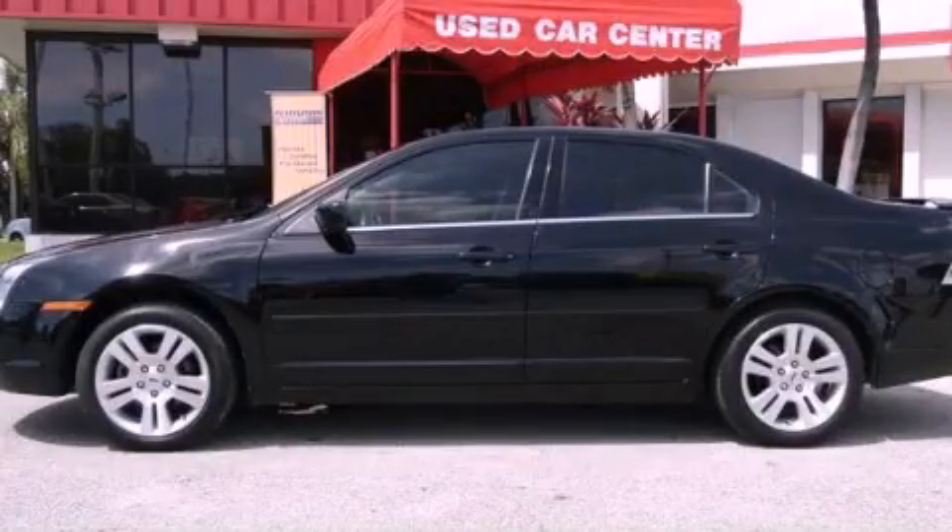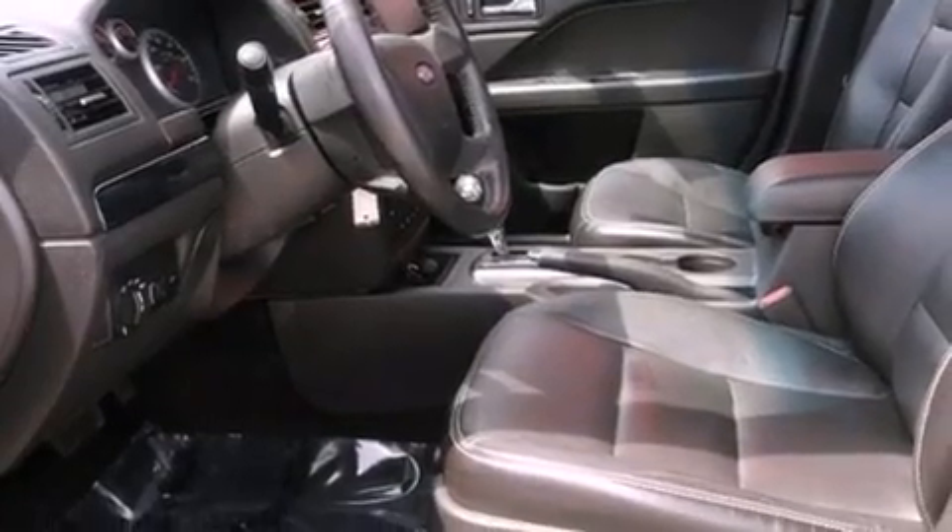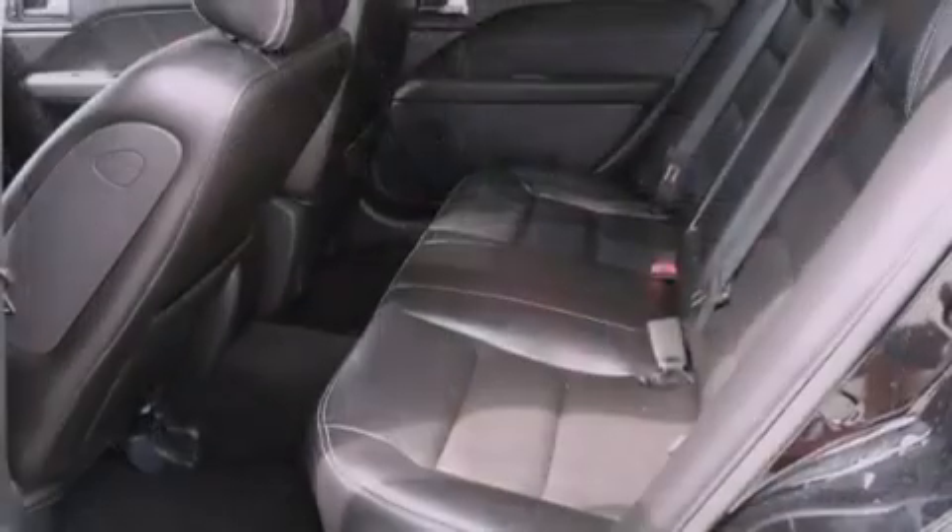This is a 2007 Ford Fusion. It has a 3.0L 6-cylinder engine, a 6-speed automatic transmission, and all-wheel drive.